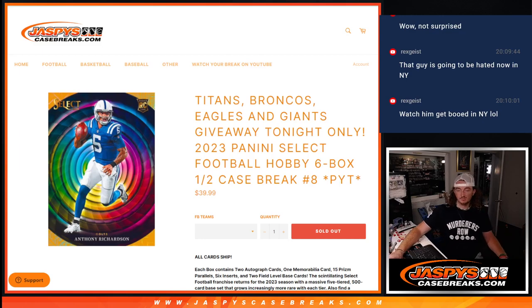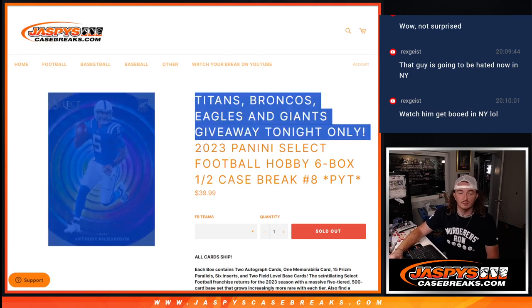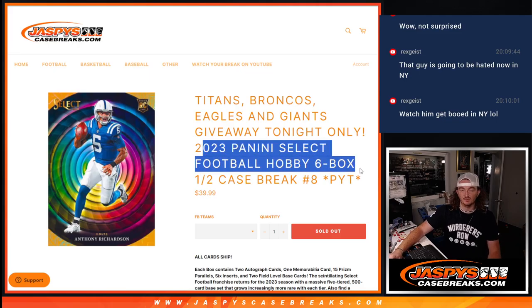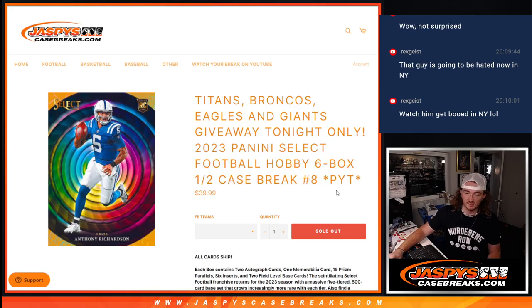Hey guys, Thomas here at Jaspi's Case Breaks. We've now sold out 2023 Panini Select Football Hobby 6-box half case break PYT number 8, which is the second half. PYT number 7 was the first.